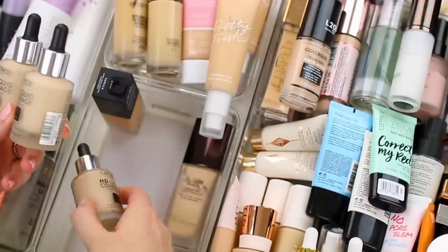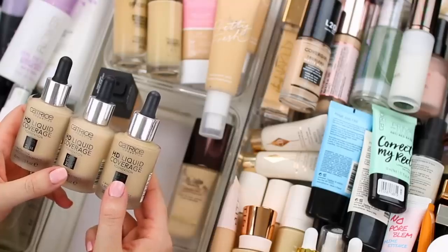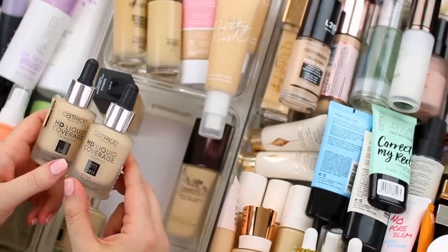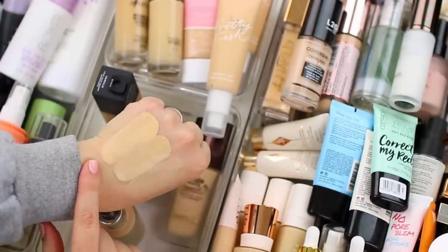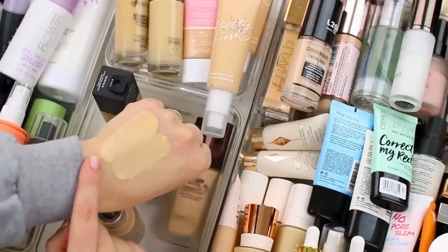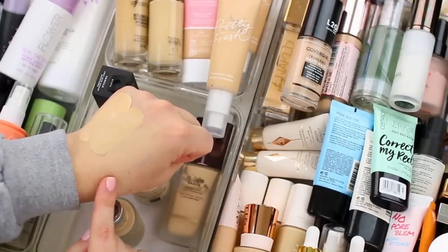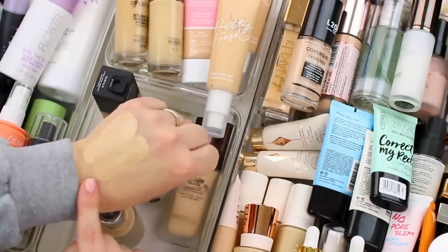I also have three of this foundation — the Catrice HD Liquid Coverage Foundation. I have shade 10 Light Beige, which matches me really well during the summertime but is a little bit too dark during winter and spring. They released a couple of lighter shades and I did purchase them, but I either forgot about this foundation or just haven't been reaching for it. Let me swatch these. So this is 05 Ivory Beige, 08 Fair Beige, and 010 Light Beige. I am going to declutter Ivory Beige — that one is way too light. I think Fair Beige will work really well for me right now, and Light Beige is almost gone and in my project pan, so I'll hang on to that and finish it up.